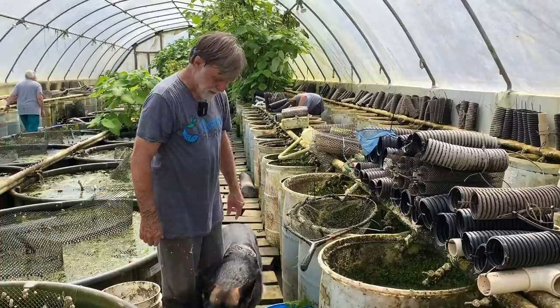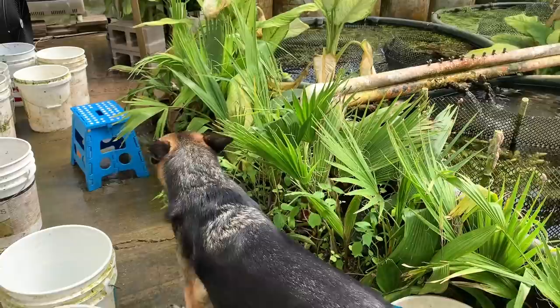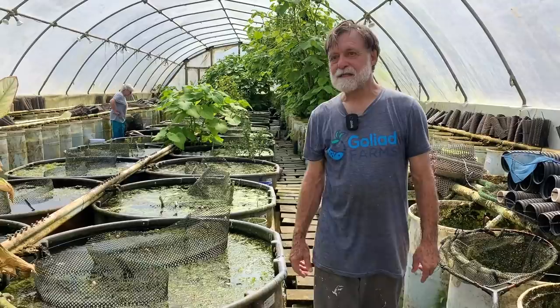This is Maya, by the way. She's looking to see if I have any fish for her to eat. She won't stay in here very long because it's kind of warm for a German Shepherd — air temperature is now around 100 and almost 115.